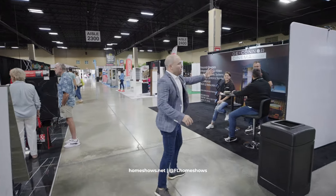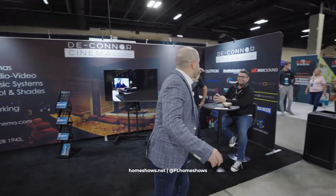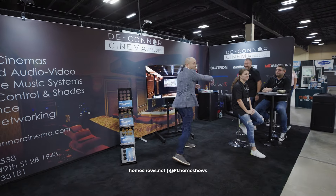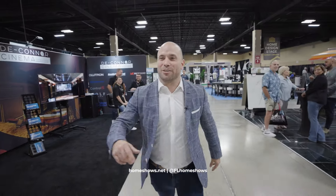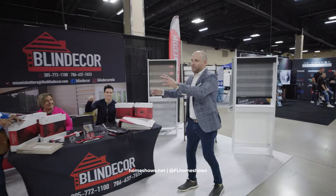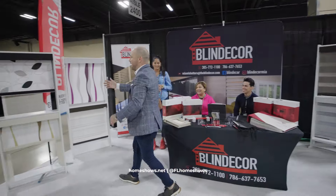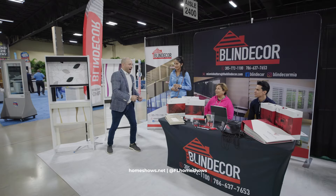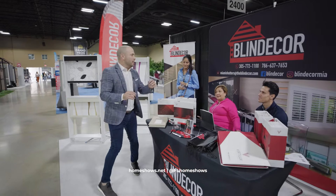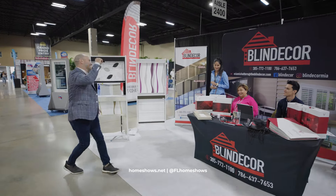We have home automation — talk to the experts. They represent everything from Control4 to Audio Control to Lutron. Blind Decor has been in the show for years with all these different custom applications. Everybody has Zebra, but everyone does not have this — you can have all different types of custom options, remote control, everything goes. This is what The Home Show is about: knowing what can be in your home and what options are available to you.